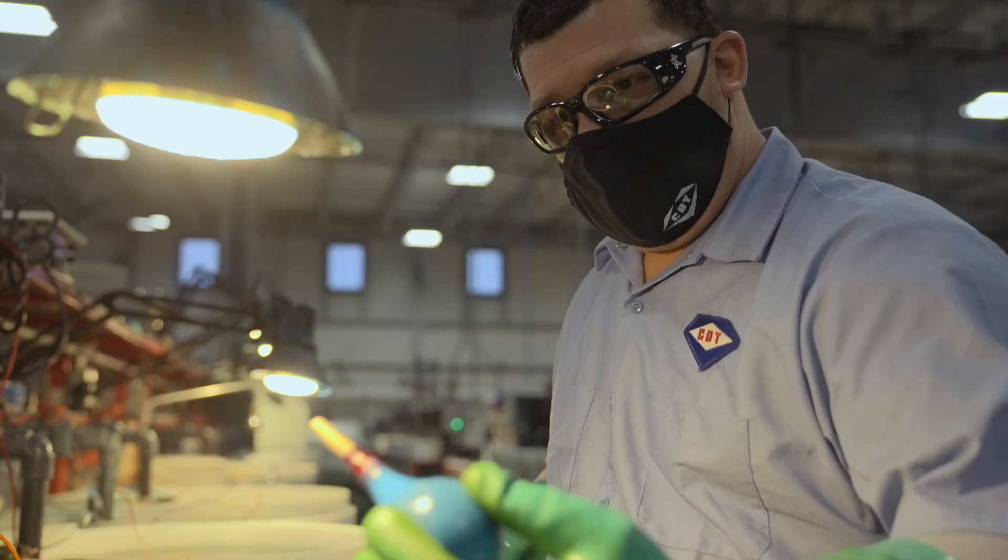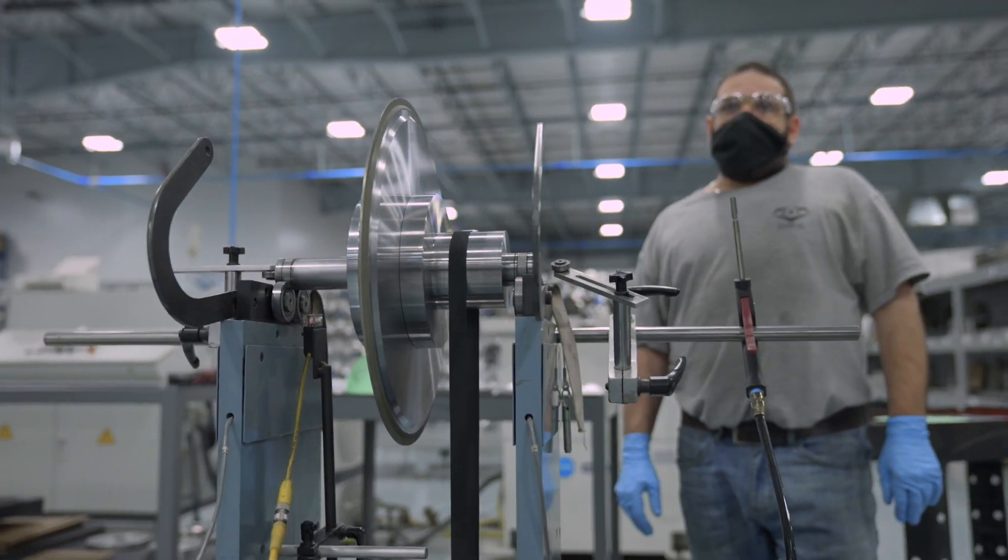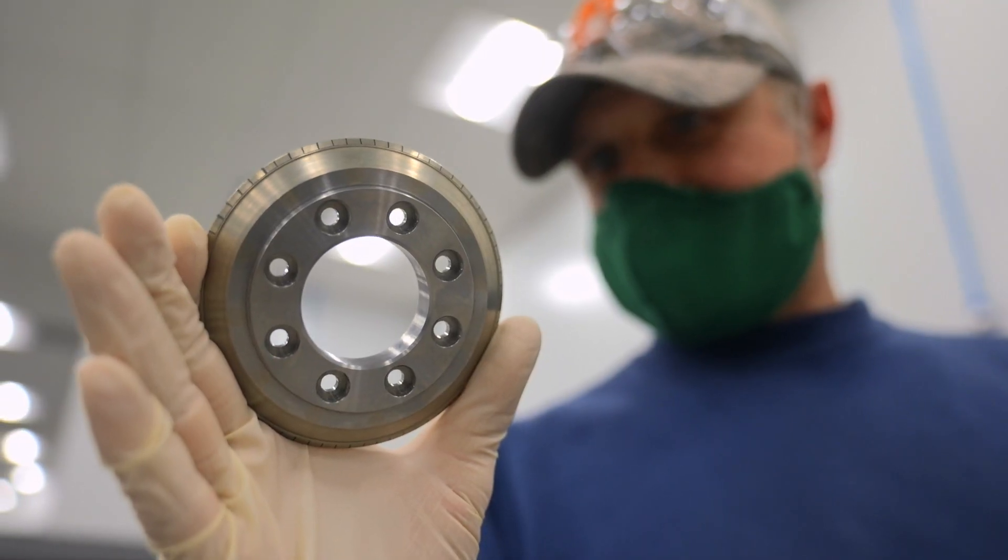My name is Nick Vigiano. I am the president of Continental Diamond Tool. We specialize in electroplated, resin bond, metal bond, vitrified, and diamond rotary dressers.